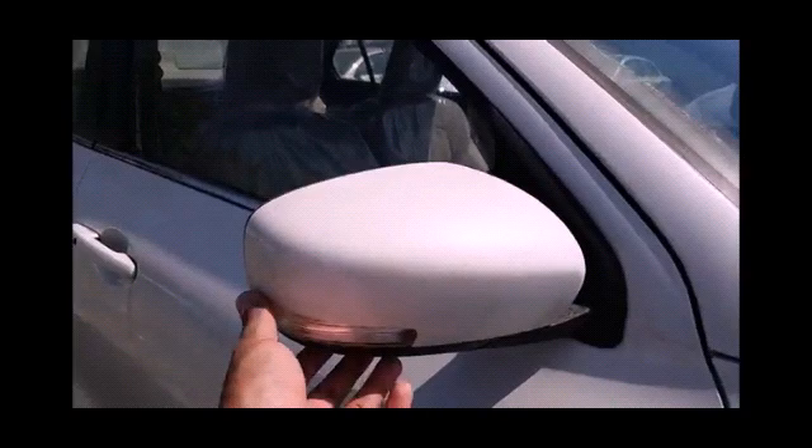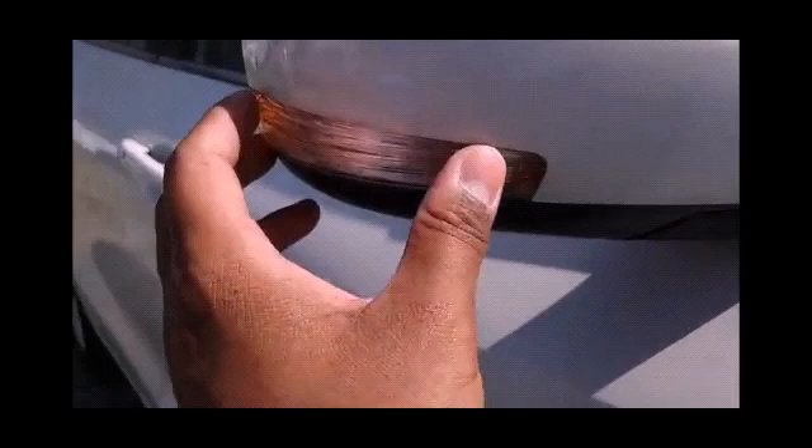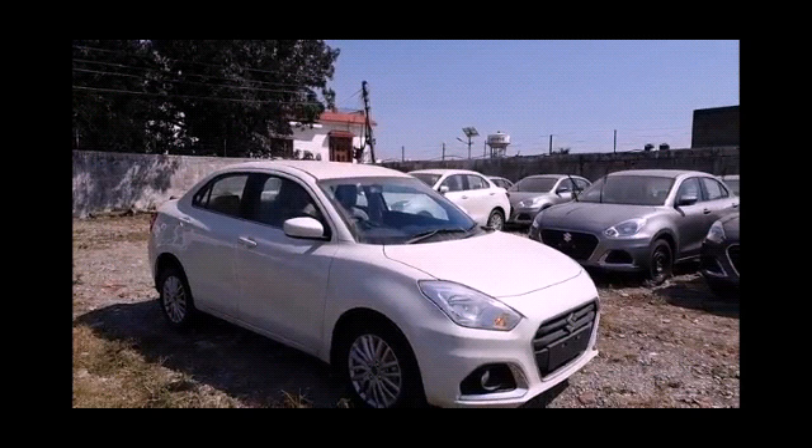Outside rear view mirror is body colored, roof mounted antenna, body colored bumpers, daytime running LEDs, fog lights are halogen on front, headlights are LED projector, automatic headlamps, follow me home lamps, tail lights are also LED, cornering lamps on the front, and headlight adjuster.